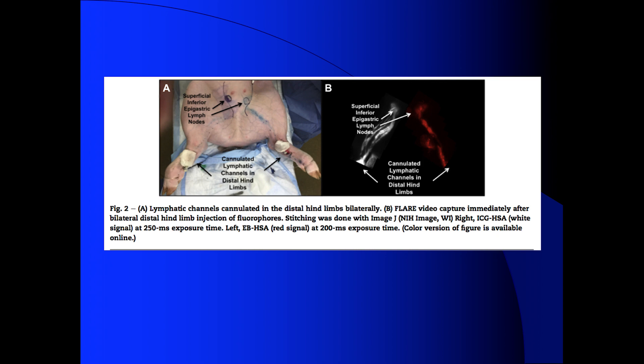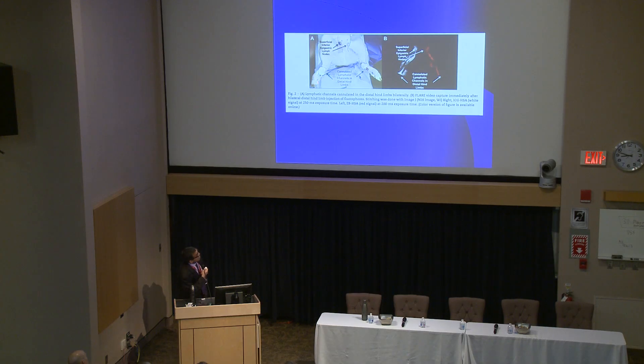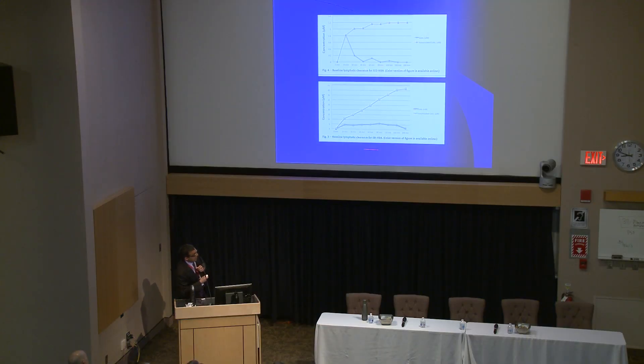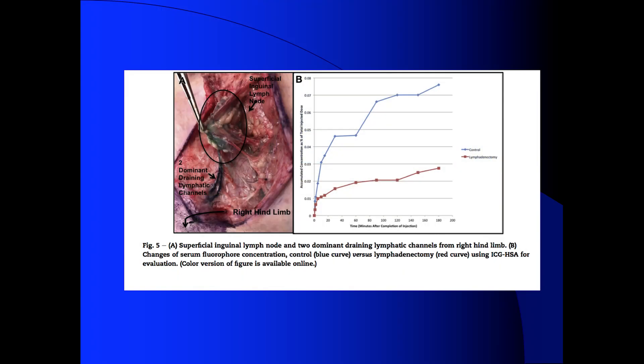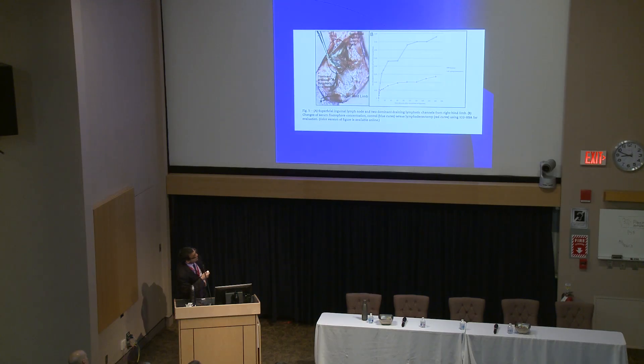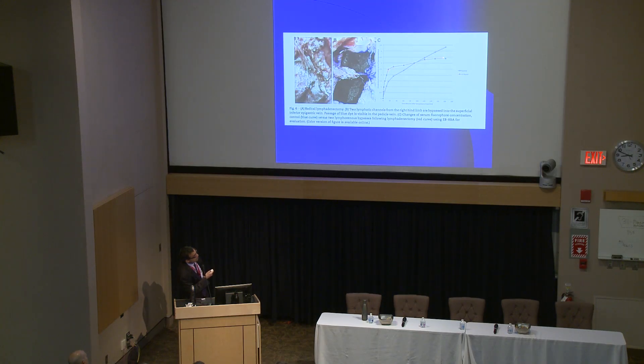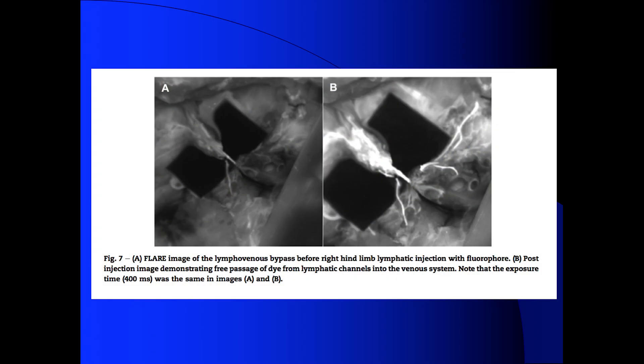We injected two different dyes: we cannulated the lymphatics in each hind limb and injected a blue dye and a green dye. Under fluorescence imaging you can see what it looks like. We put a central line in the pig and drew blood at various times, running it through a spectrometer to see how much dye reached the central system. These are the baseline curves for the green and blue dye. After lymphadenectomy, you lost 68% of your clearance. But if you do an LV bypass at the same time, you get rapid clearance into the system that then plateaus — only a 21% drop in lymphatic clearance. We used molecular imaging to prove that our anastomosis was intact.